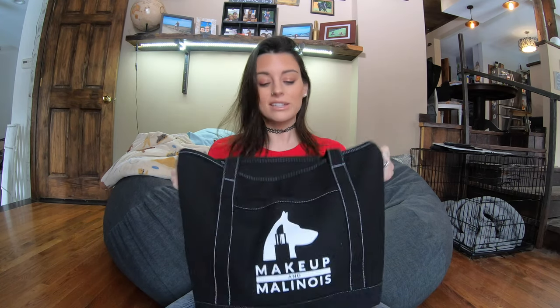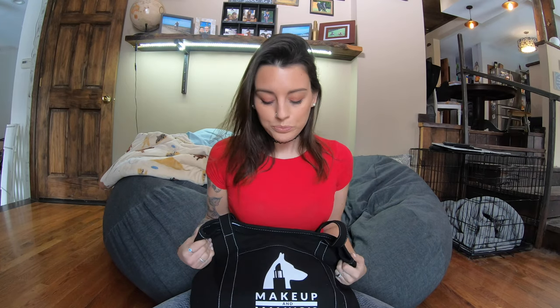Hi guys, welcome back to my channel, and if you're new here, welcome. This is the Makeup and Malinois YouTube channel. Today, as you probably saw in the title, we are going to go over what's in my training bag. I was inspired to do this because I've watched a few different channels with videos like what's in my makeup bag, what's in my luggage, or what's in my purse.